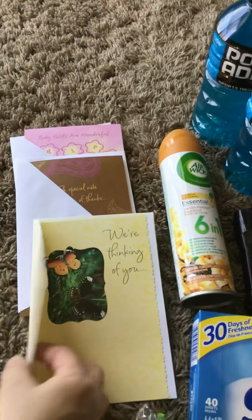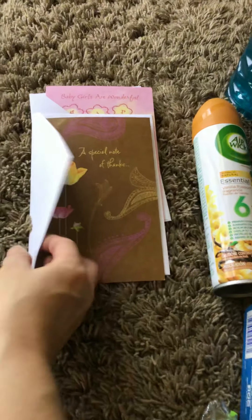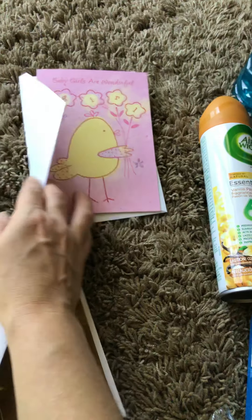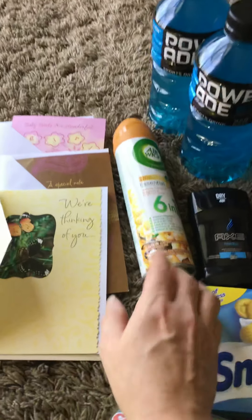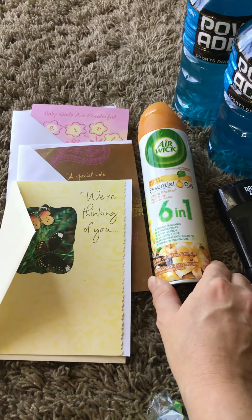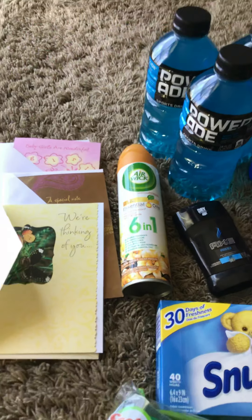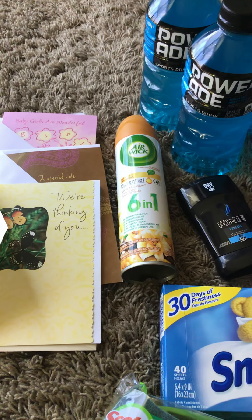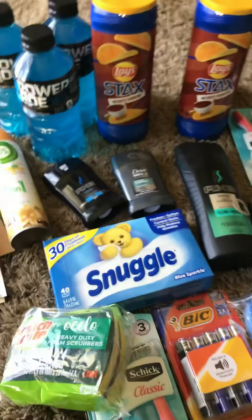Everybody's having babies anymore, and I thought this one was super cute — some pretty little butterflies, little baby shower one. And then the Air Wick — I couldn't find it at first and it was right behind me. They're clearing off their shelves to redo them, so I did end up finding that. Only two of my accounts had that coupon — the Air Wick in the dollar section. It says $1 off any Air Wick coupon, so it makes it free.